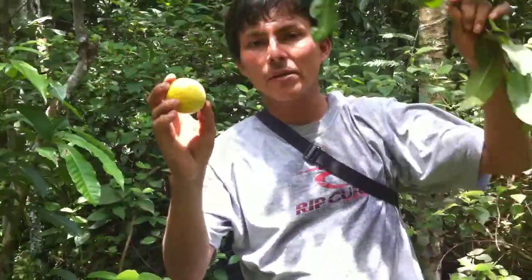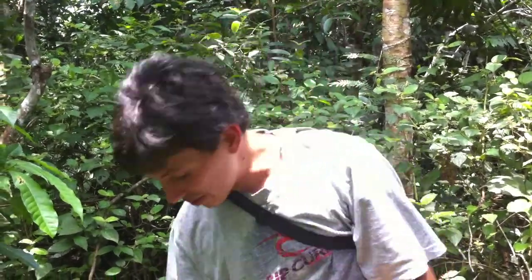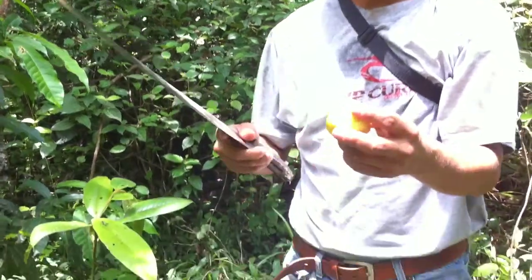When it's ripe it's yellow on the inside, but there are two kinds — white one, yellow one, and red one. This is a red one. I want to open it — it's a red one.